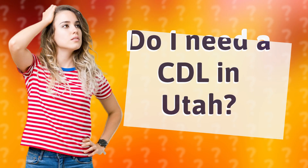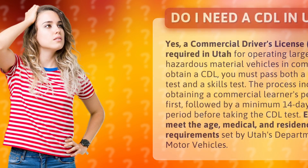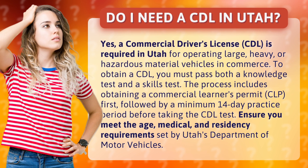Do I need a CDL in Utah? Yes, a commercial driver's license (CDL) is required in Utah for operating large, heavy, or hazardous material vehicles in commerce.